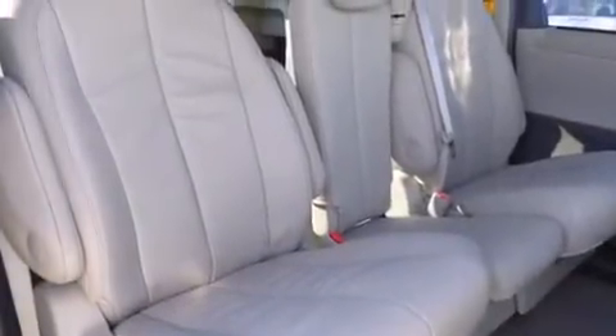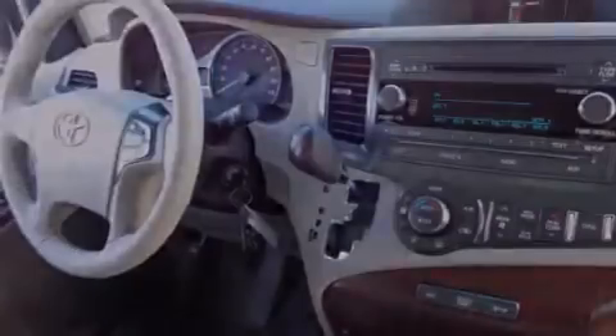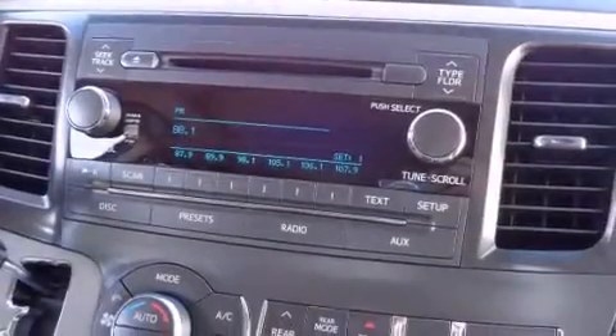The following features are also included: a low-tire pressure indicator, air conditioning with automatic climate control, cruise control, a CD player, and a leather-wrapped steering wheel.